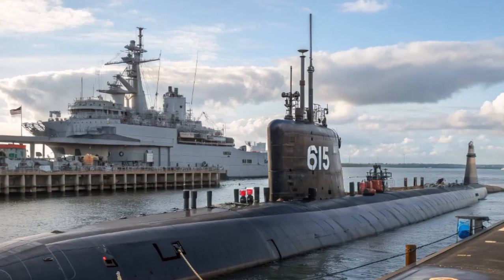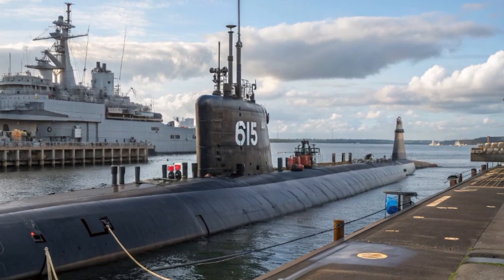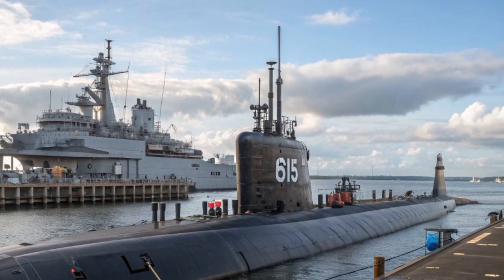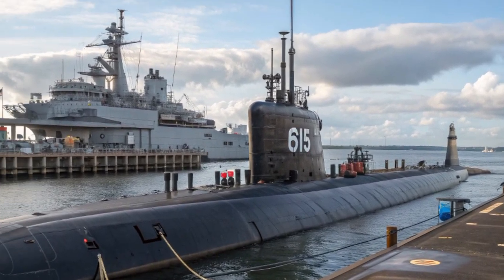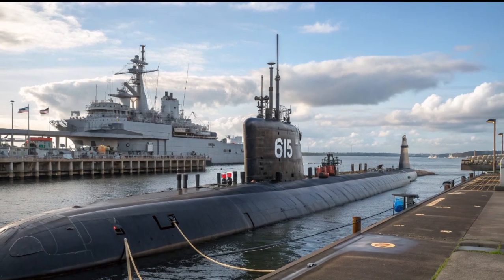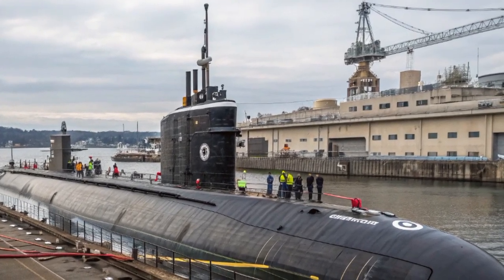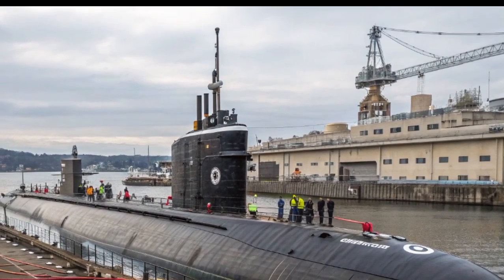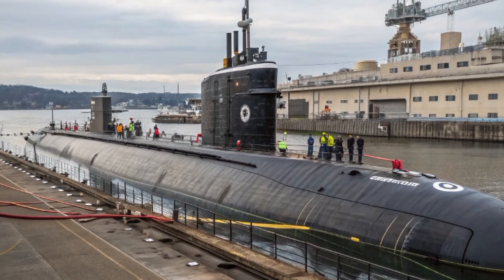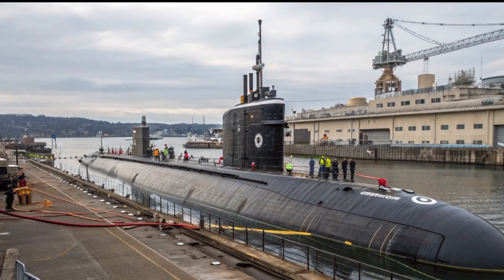One of the defining features of USS Norfolk and other Block V submarines is their ability to support special operations forces. A reconfigurable lock-in, lock-out chamber allows Navy SEALs to deploy while the submarine remains submerged. Combined with the ability to carry specialized equipment, vehicles, and unmanned systems, Norfolk becomes a mothership for covert operations. This makes it especially valuable in today's security environment, where unconventional and hybrid warfare tactics are increasingly common.